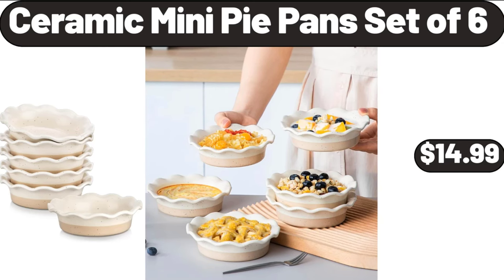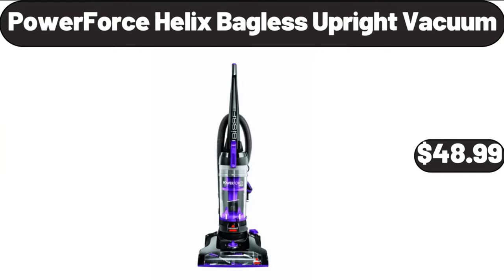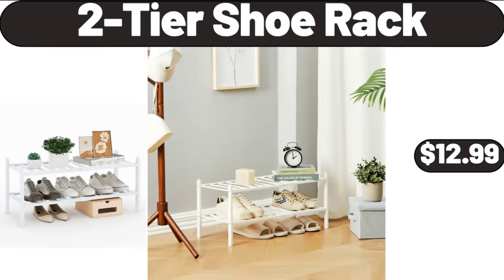Ceramic Mini Pie Pans Set of 6, $14.99. PowerForce Helix Bagless Upright Vacuum, $48.99. 2-Tier Shoe Rack, $12.99.